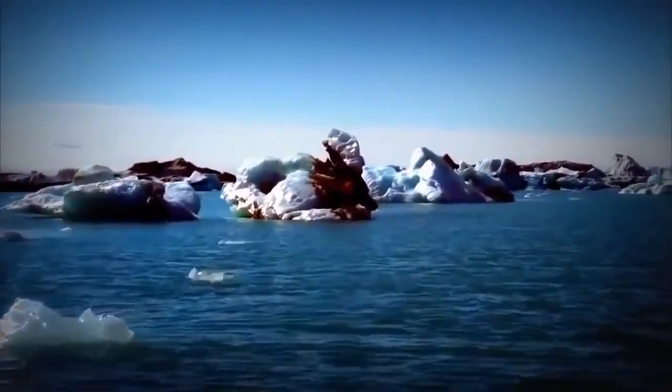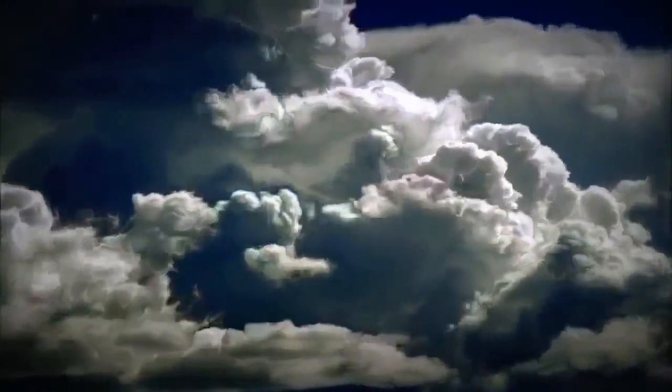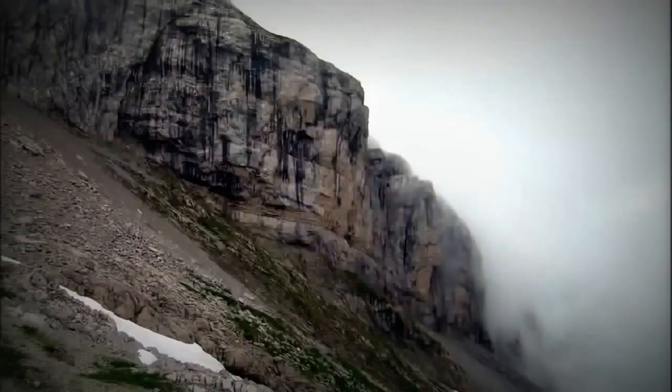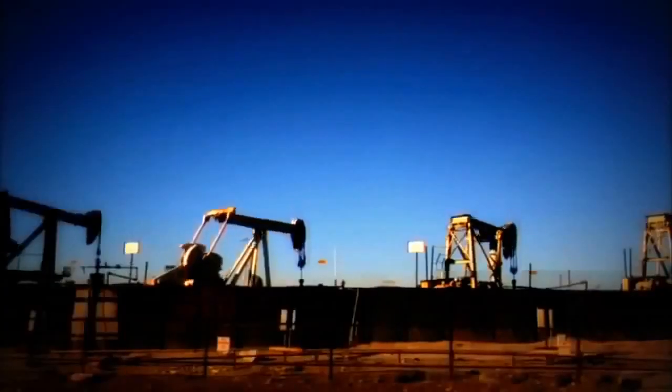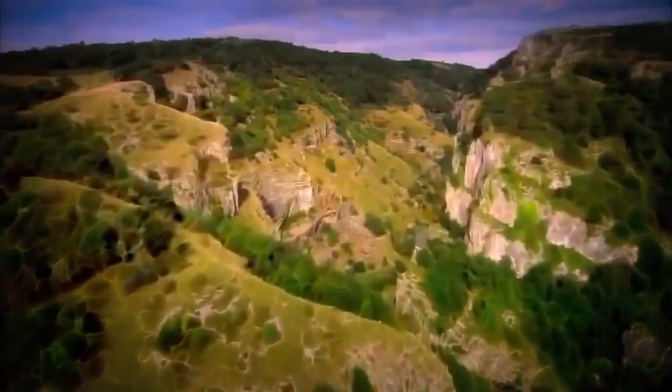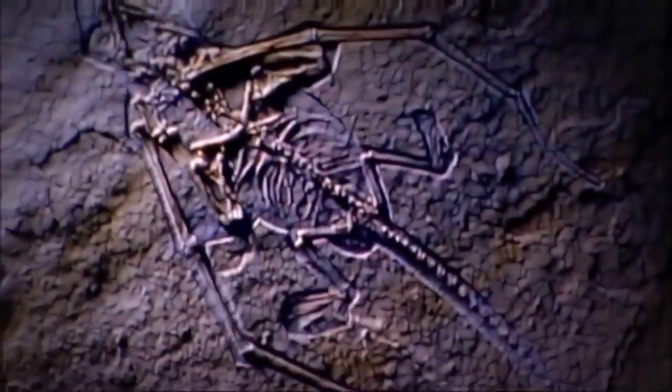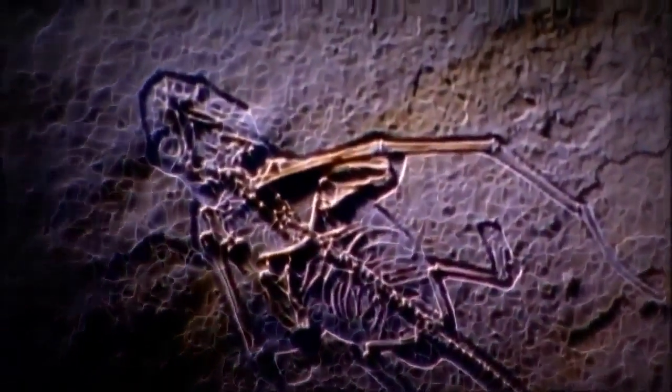Once Earth had land masses and water, the stage was set for the development of life — the next phase in the evolution of the Earth. Life is an essential element in Earth's geology. Without life, sedimentary rocks like chalk and limestone would not exist. Without life, there would be no coal, oil, or gas. Life has shaped the Earth in profound ways. But finding the origin of life has challenged scientists for hundreds of years.